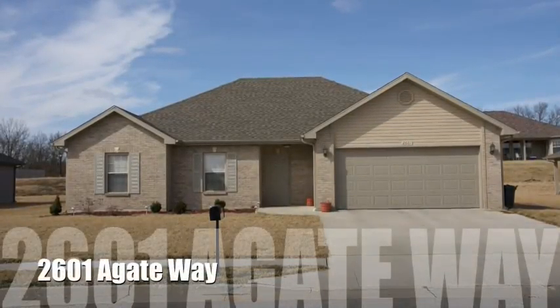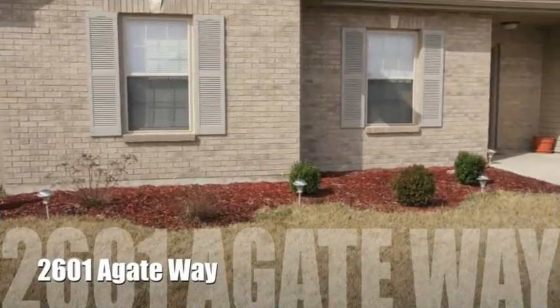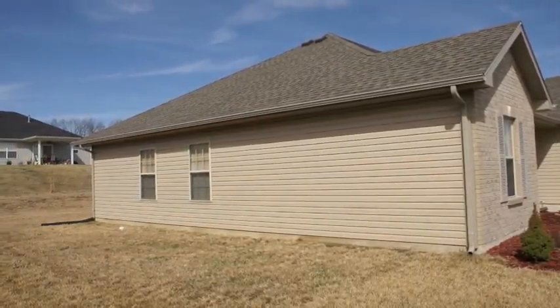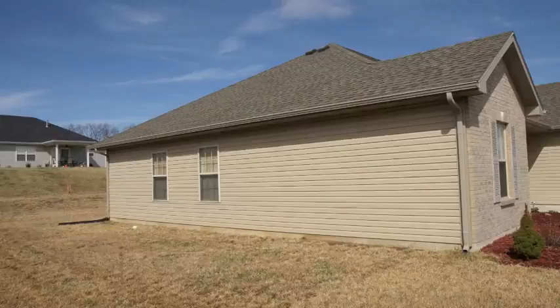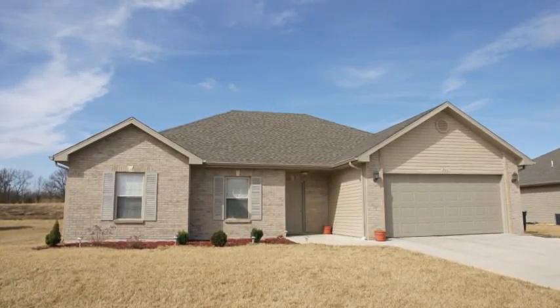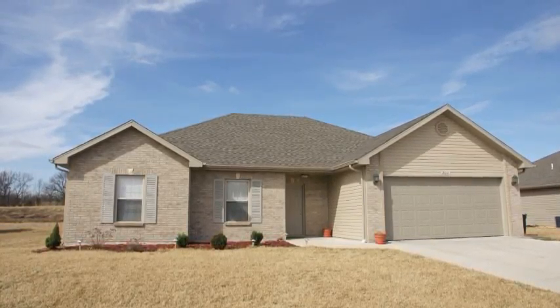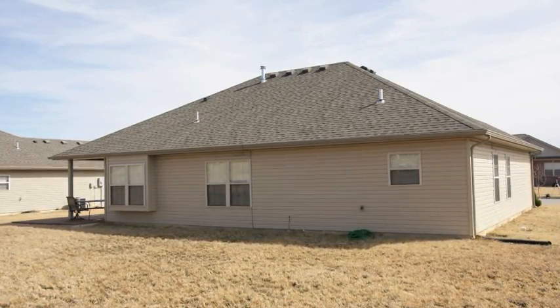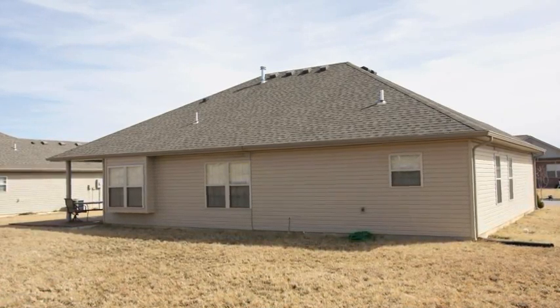Today I've got a really great listing to show you at 2601 Agate Way. This is a slab built home, over 1600 square foot, 3 bedroom, 2 bath, 2 car garage. The interior has got some incredible amenities like custom tile work, architectural pillars and just a lot of neat things. So please step inside, I've got a lot to show you.